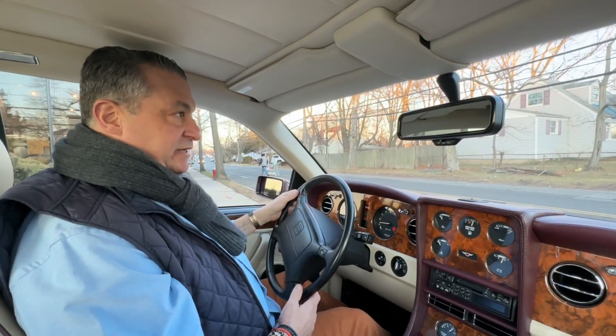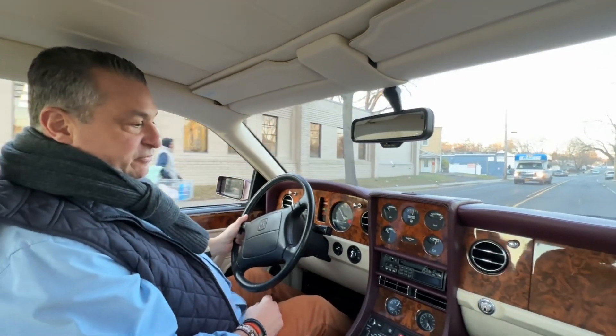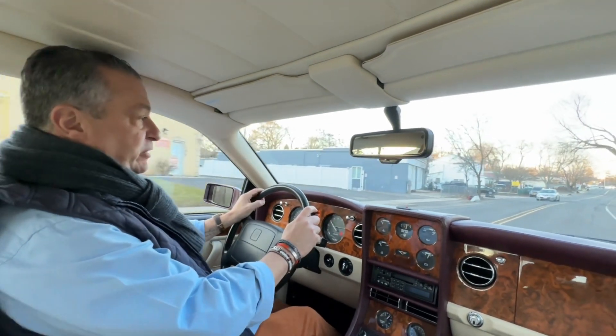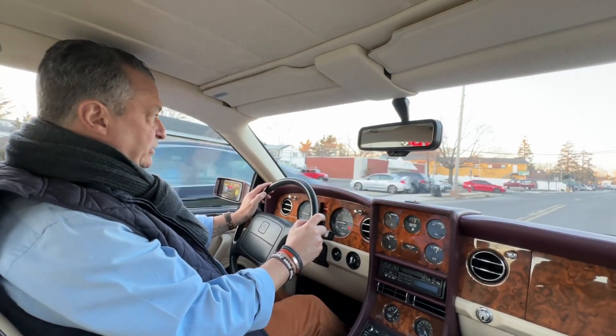I personally think these are really, really neat cars, basically because if it's been well kept and cared for — if you can believe it — it was $300,000 new. Still looks the part. It's quite a lot of car for the money if you find a good one.